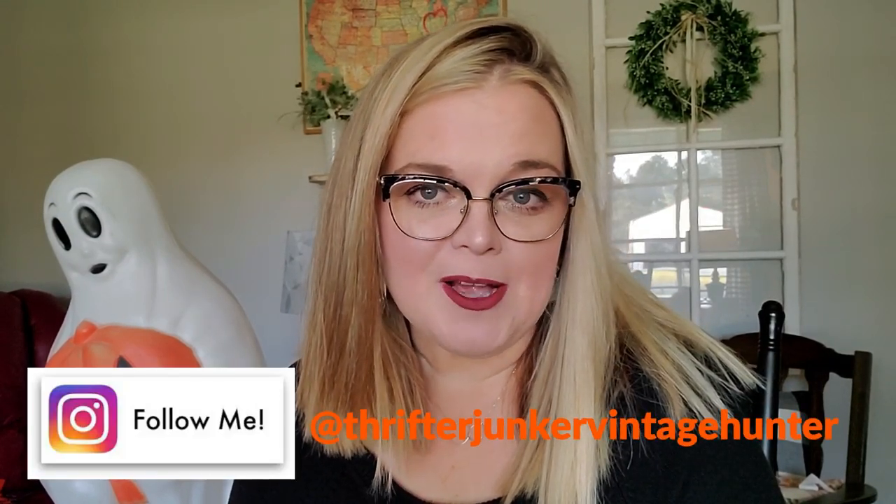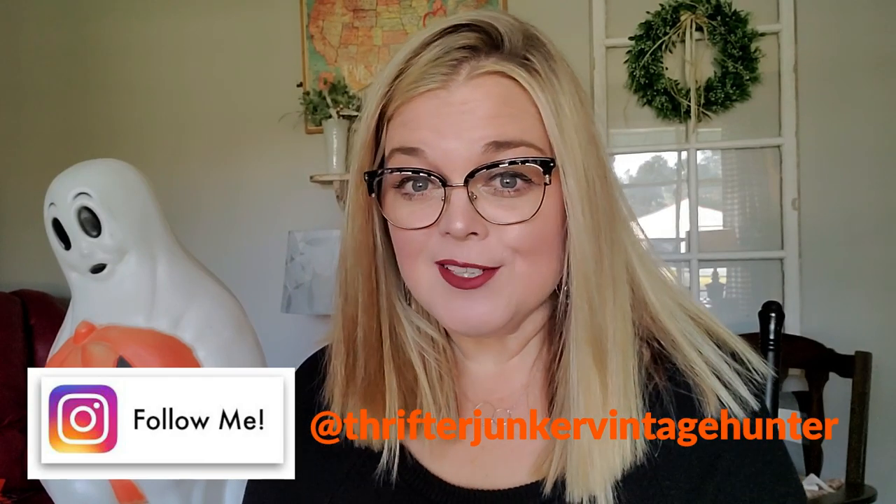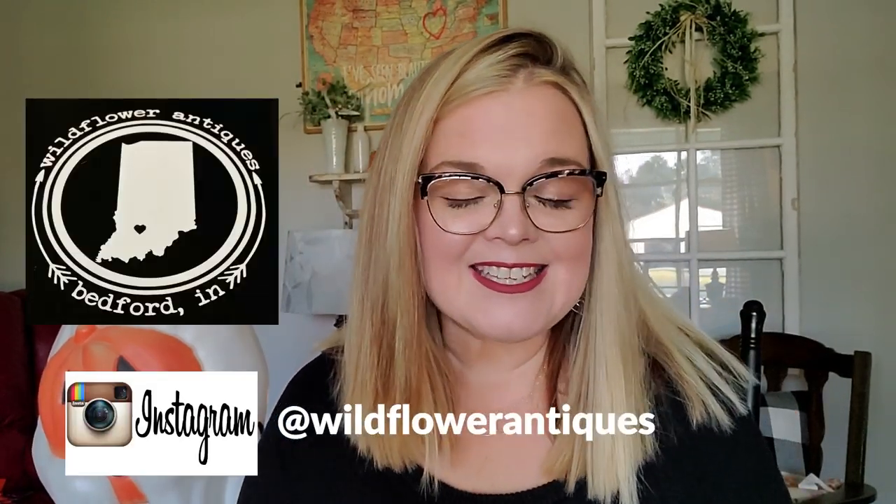Hi guys and welcome back to my channel. If you're new here, my name is Misty and I am a full-time reseller on eBay, Poshmark, and Mercari, but I also own a brick and mortar antique store called Wildflower Antiques.